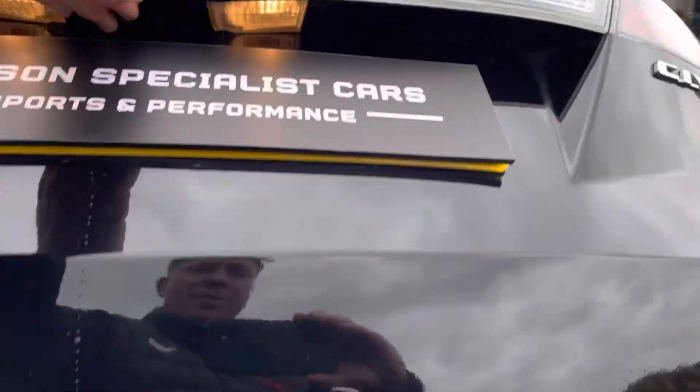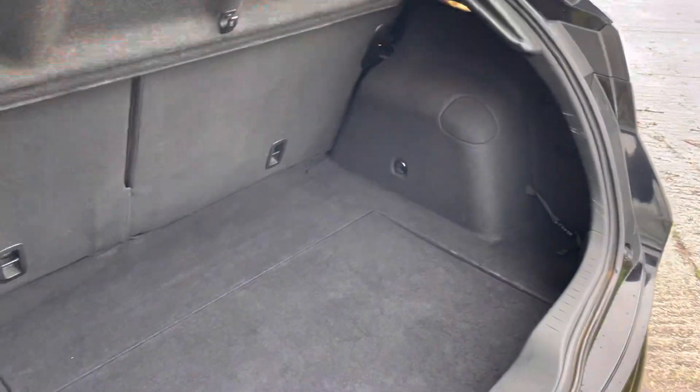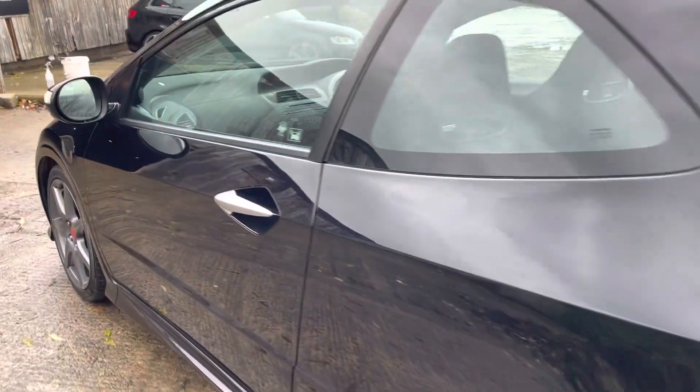There are far more creature comforts. Down in the back here there's a nice big boot, and there is actually a lowered floor as well, so you can have some extra storage underneath. Just scooting around to the passenger side now.